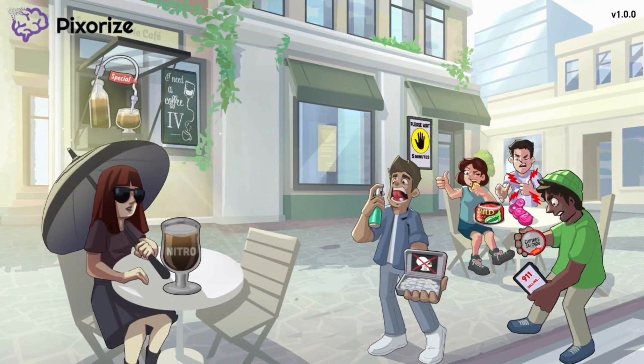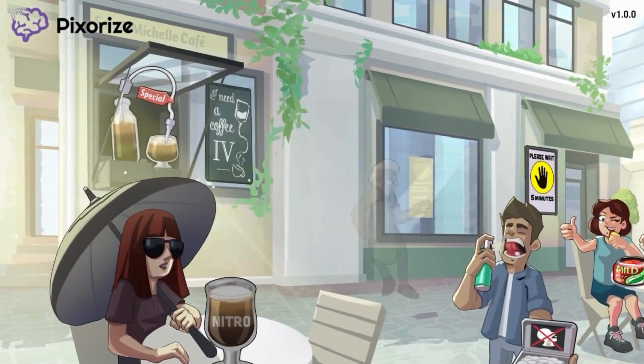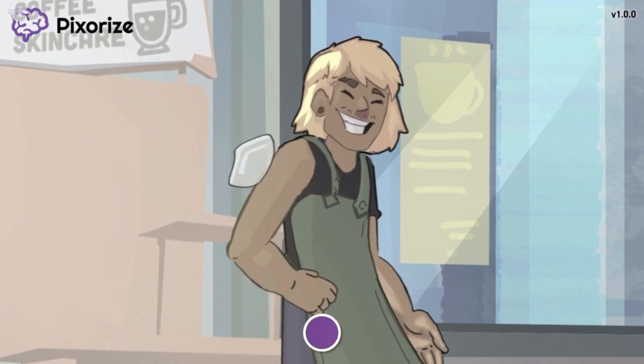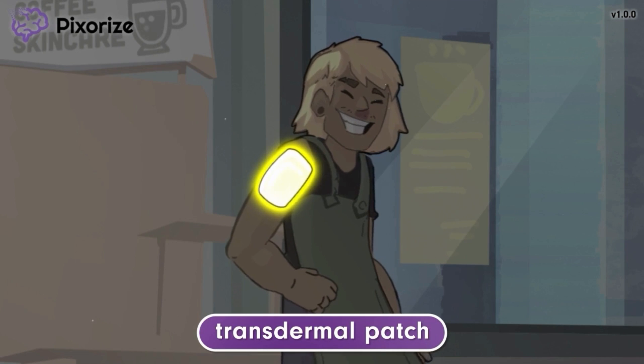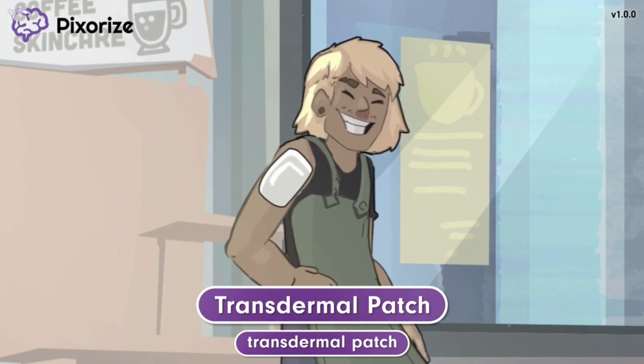The last administration route we'll cover is the transdermal patch and the topical ointment, both of which are absorbed through the skin. We've clustered these symbols in the middle of the scene. In front of the cafe, a salesman is selling nitro-coffee-infused beauty products. His personal favorite is the transdermal patch — you can see he's wearing one on his arm. This can help you remember that nitroglycerin can be administered via a transdermal patch. Transdermal patches are placed on the skin and the medication is absorbed through the skin and into the bloodstream to have a slower, more long-lasting effect. For this reason, transdermal patches are used to treat chronic chest pain.